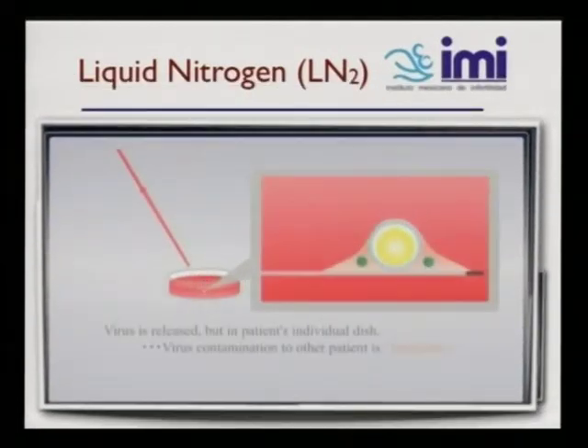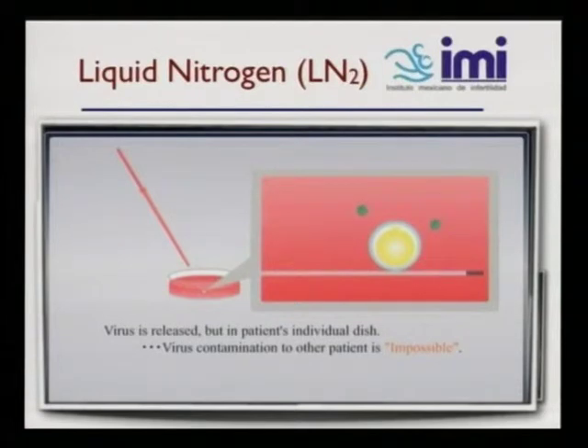Once we thaw, the thawing process is in a petri dish. The virus is released, but in the patient's individual dishes — we never mix — and there's no cross-contamination. So virus contamination to other patients is impossible.